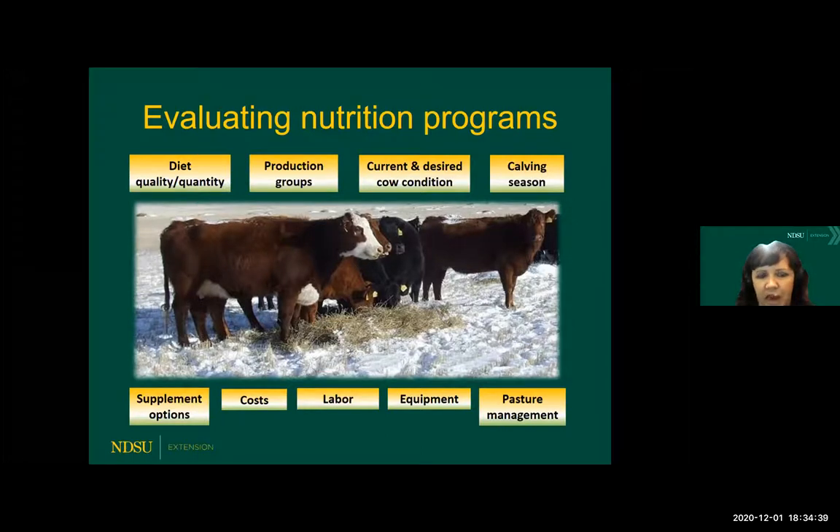Each operation will have access to different types of supplements and all these other considerations with the supplement costs, the labor required to feed, and various types of equipment and things like that that are necessary. That's all going to enter the equation. After my presentation, we'll talk more about the pasture management. Oftentimes for livestock producers, the animal's going to come first, which is expected and necessary.